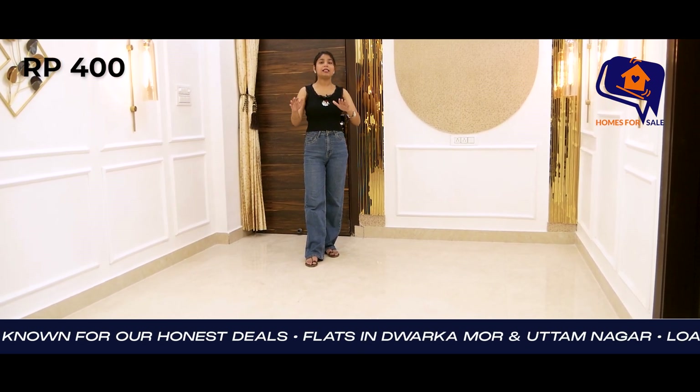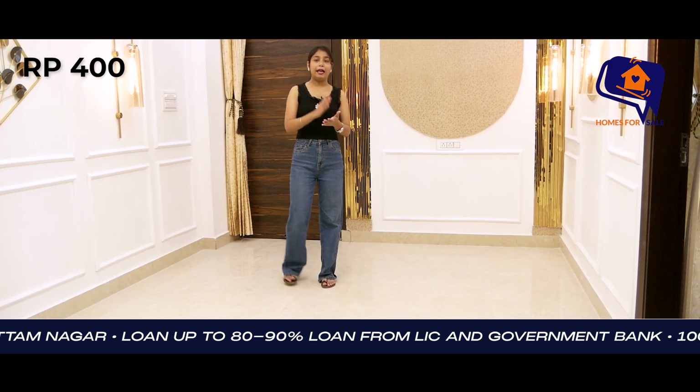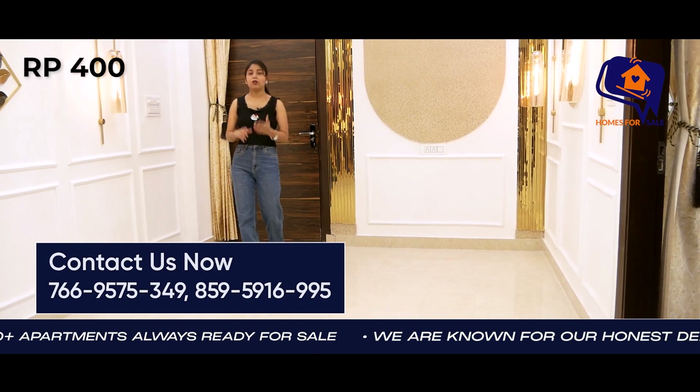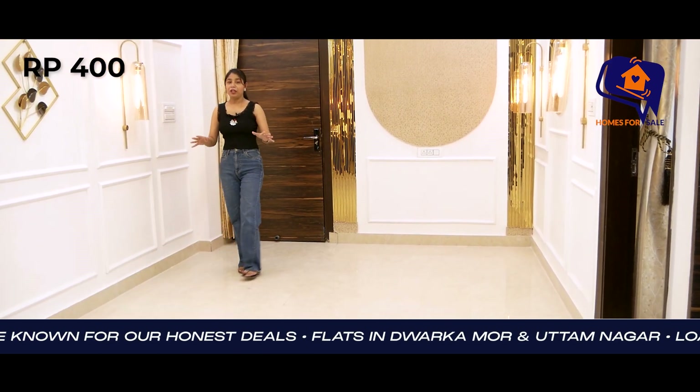You will get the market, bank, ATM, and gym — all facilities nearest to you. Schools, hospitals, everything you will get nearby. So families, this is a very good location.